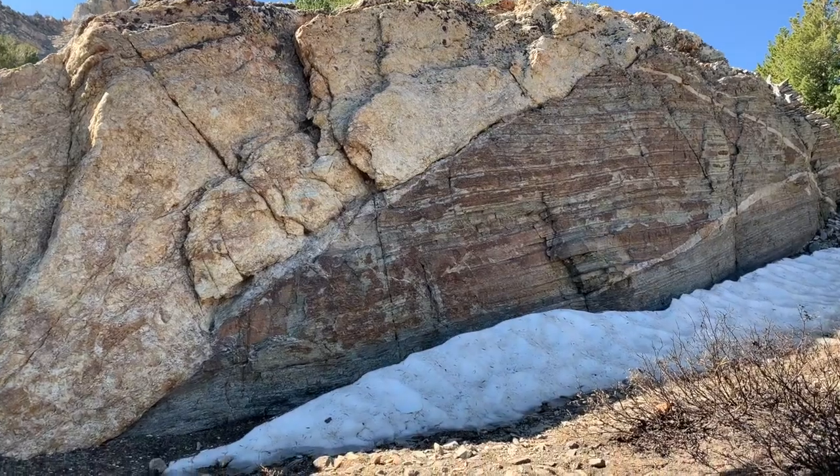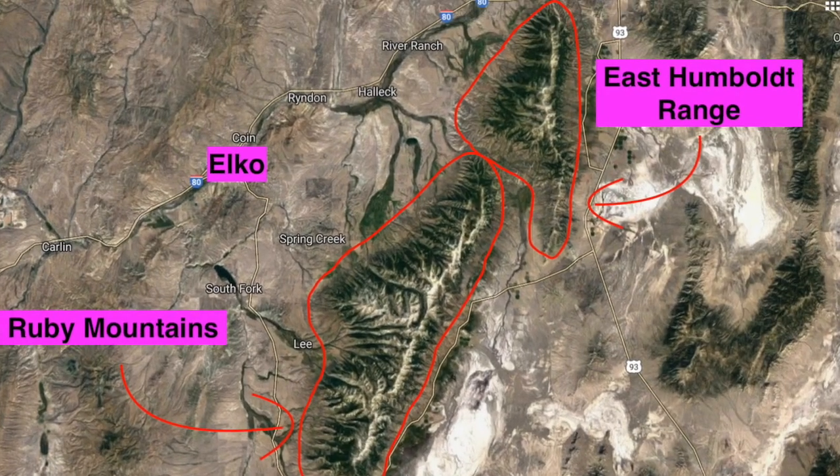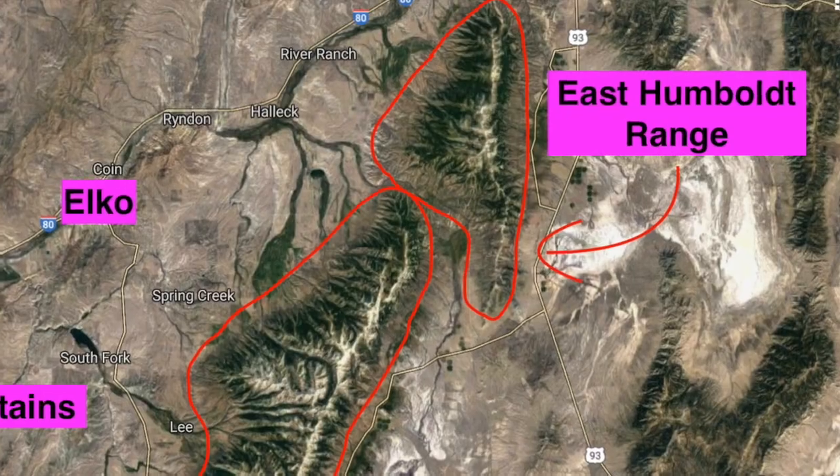Furthermore, the oldest rocks found in the basin and range outcrop in the East Humboldt Range — granites and gneiss dating back to the Archean, almost 4 billion years old.